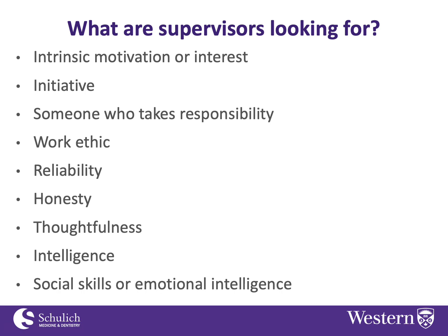If your marks are mediocre, that's fine — go for it. That's not usually the top thing on most supervisors' lists; they won't usually exclude you for that reason if you seem motivated, reliable, responsible, and have all the other qualities.